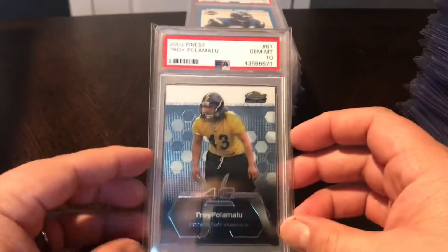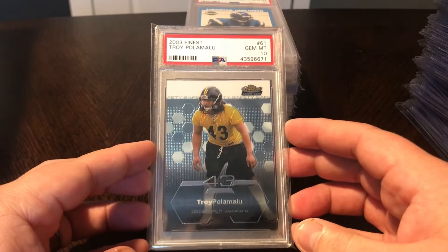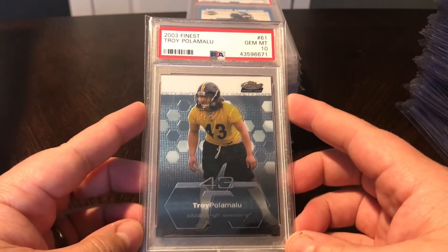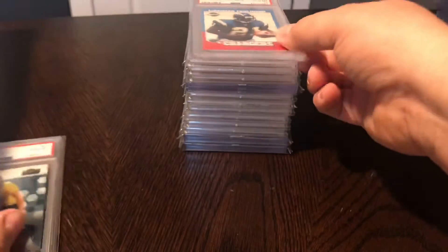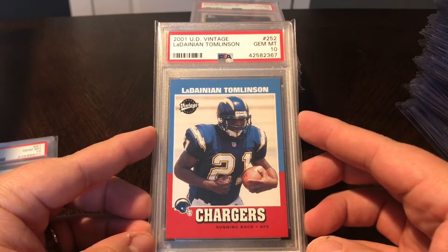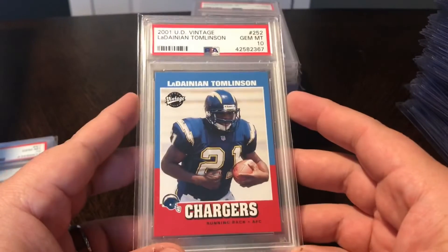Some slab pickups over the last couple of weeks. Troy Polamalu - this is his 2003 Finest rookie, PSA 10. Gorgeous looking card, glad to pick this up. Hall of Famer or future Hall of Famer - Polamalu is just so fun to watch. Another rookie pickup, football - the 2001 Upper Deck Vintage LaDainian Tomlinson, PSA 10. One of his just base rookie cards, but gorgeous looking card.